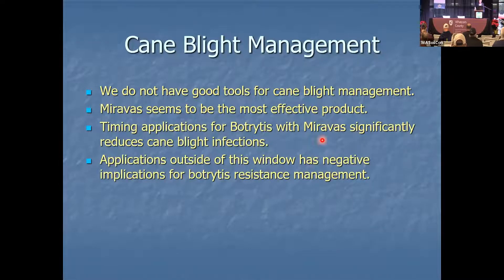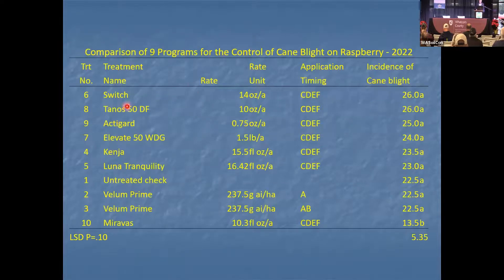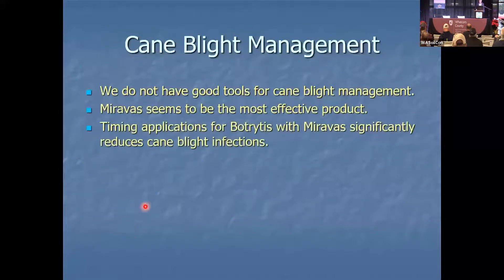Products that have botrytis efficacy — Switch, Elevate, Kenja, Luna Tranquility, Vellum Prime, and Miravos — all have botrytis activity. But if you're using these products for cane blight, it has implications for fomenting resistance to botrytis.